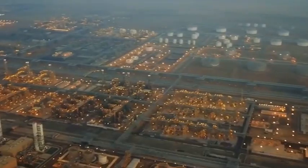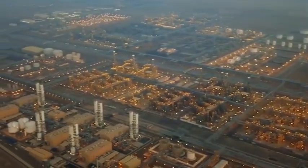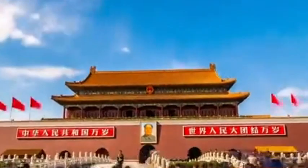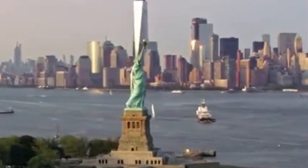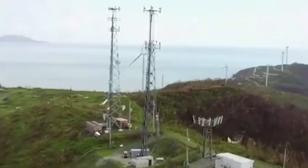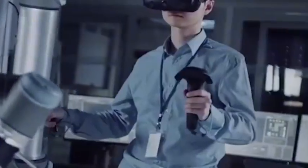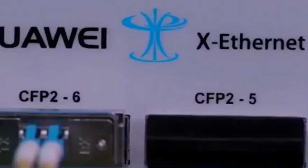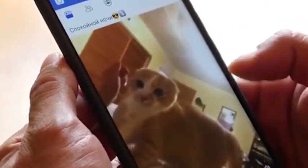China knows that the lithography machine is one of the most important core equipment in the chip manufacturing process, and the United States has continuously tightened restrictions on it. The three core processes of chip manufacturing are lithography, etching, and thin film deposition, so the etching machine is also one of the core equipment of chip manufacturing.